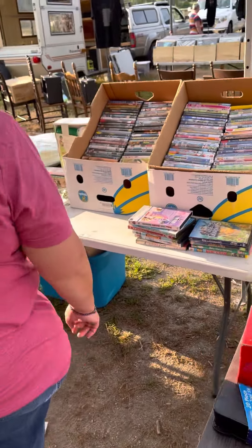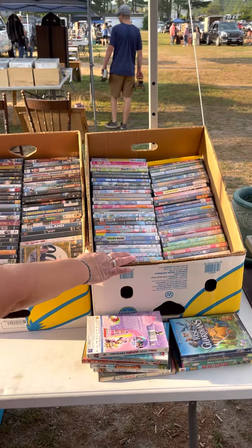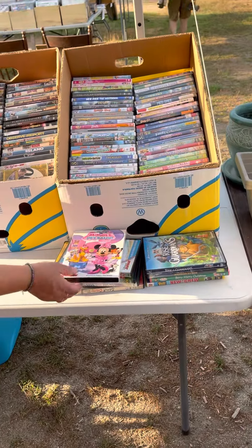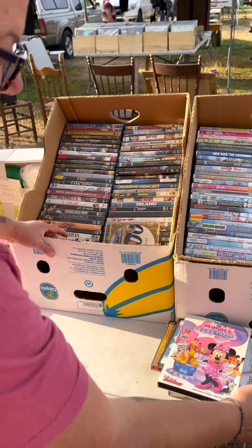Over here we have DVDs. This is our box of family DVDs. We have some overflow ones, some cute movies — Rise of the Guardians, that was a good one. My kids love that movie.